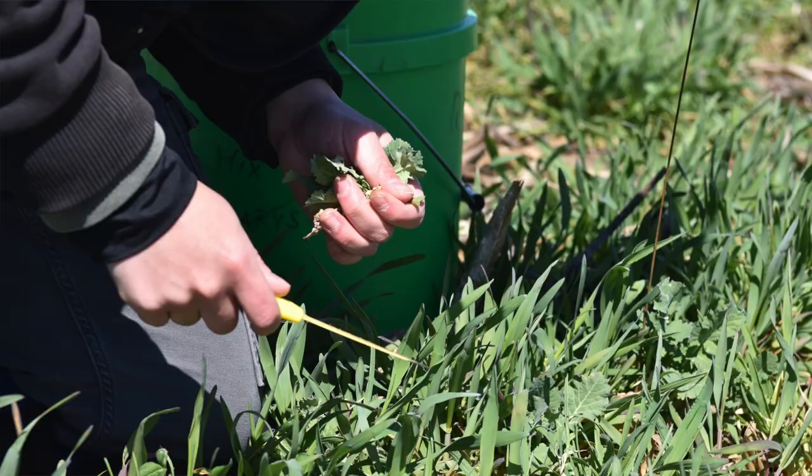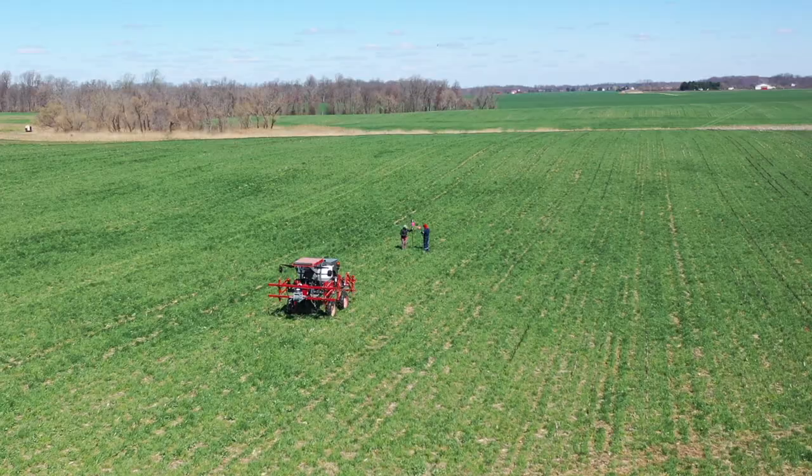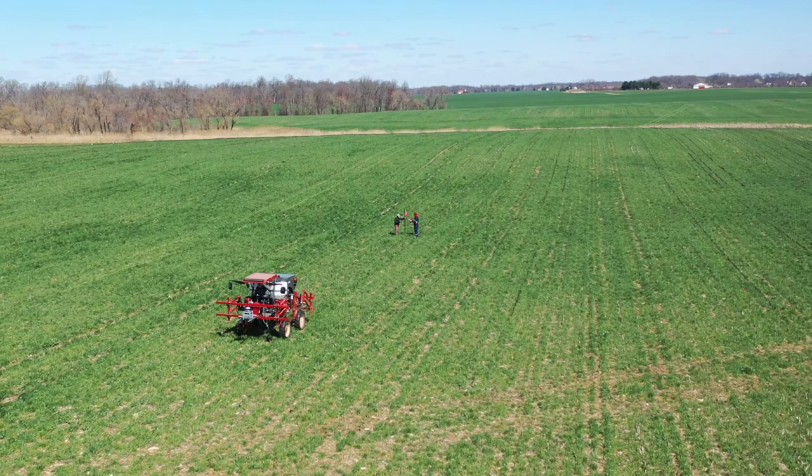We're right now looking into real-time weed detection. That means not doing weed maps but finding each individual weed in the field to spray exactly that weed, so you can save even more herbicides.